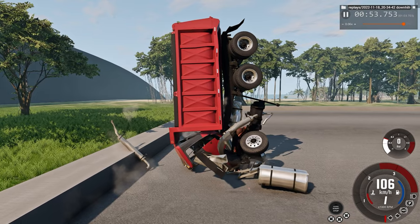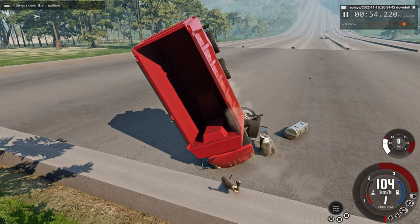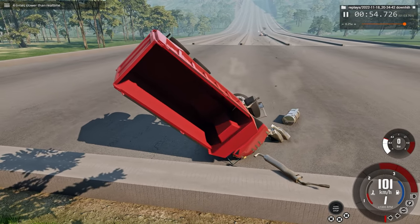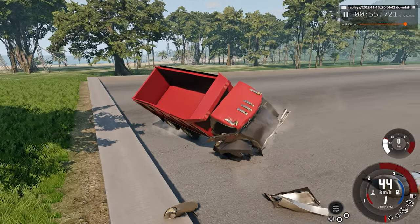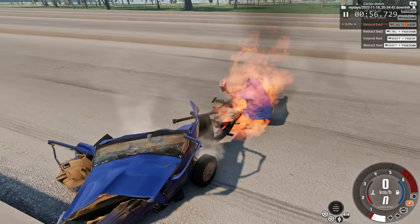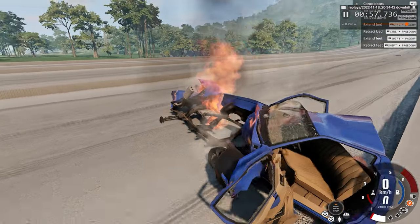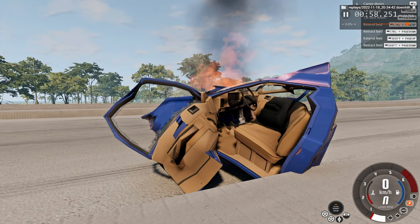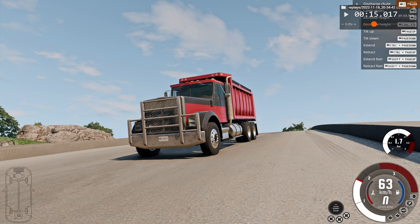Then we impact the floor vertically — we're vertical to how we'd normally be, which is interesting. We eventually rest right here. Now let's check on our pickup truck, which is currently in multiple pieces and is on fire. Yikes. You wouldn't want to be that driver, though where the driver would have been is mostly undamaged.